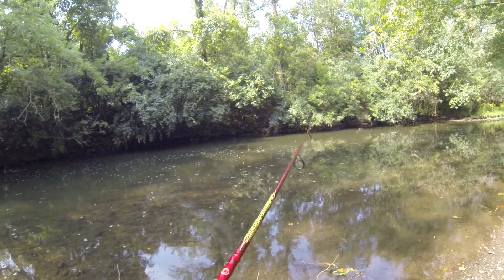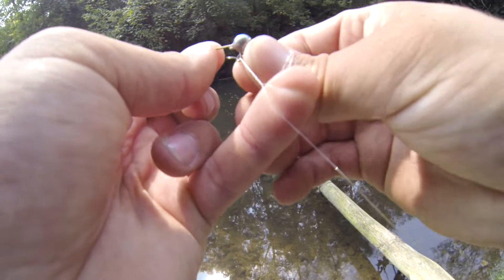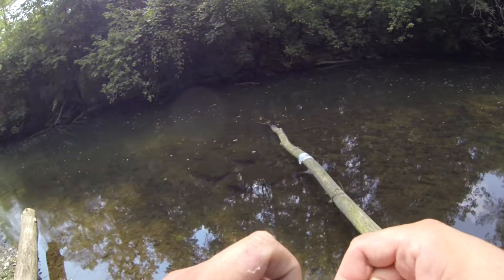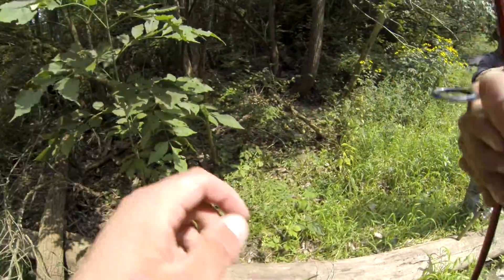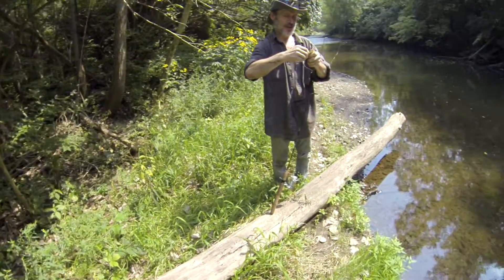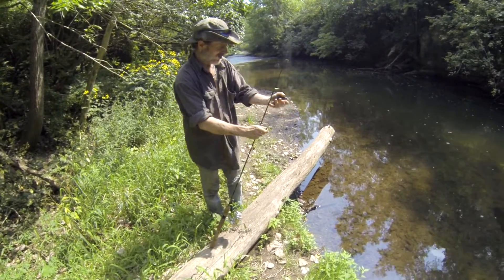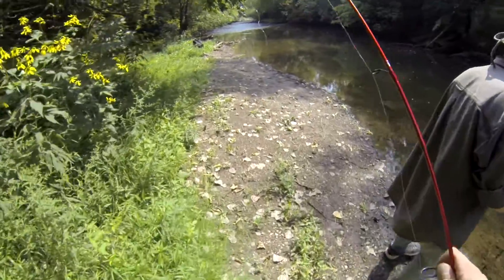If only I brought a topwater box. Smallmouth? That's what was going after my little paddle tail. Oh, got another one now. At least you're getting some fish here and there.